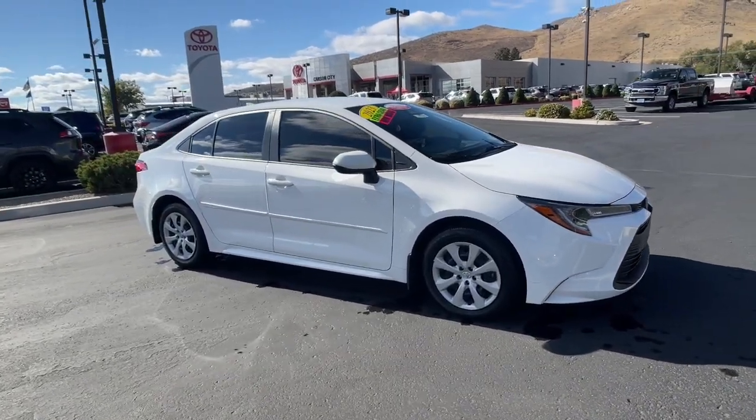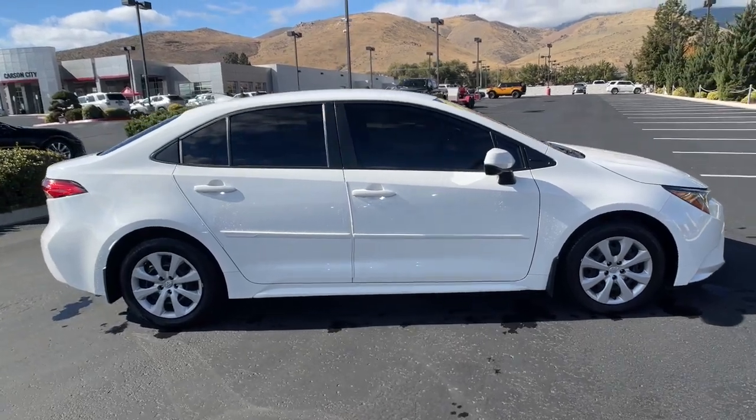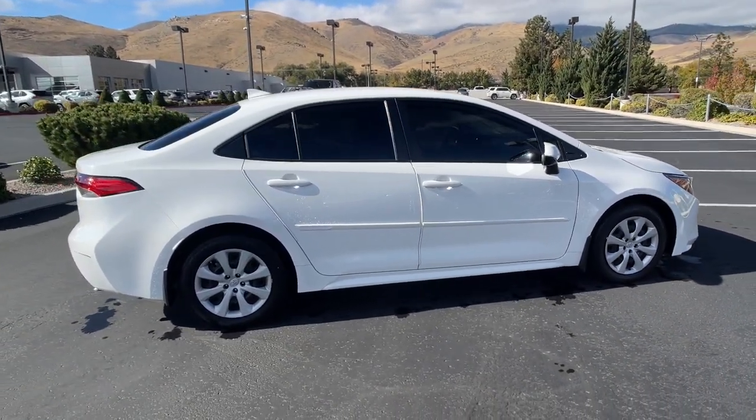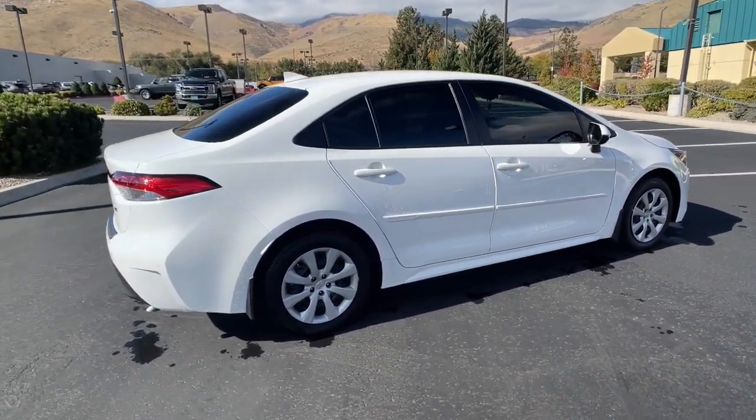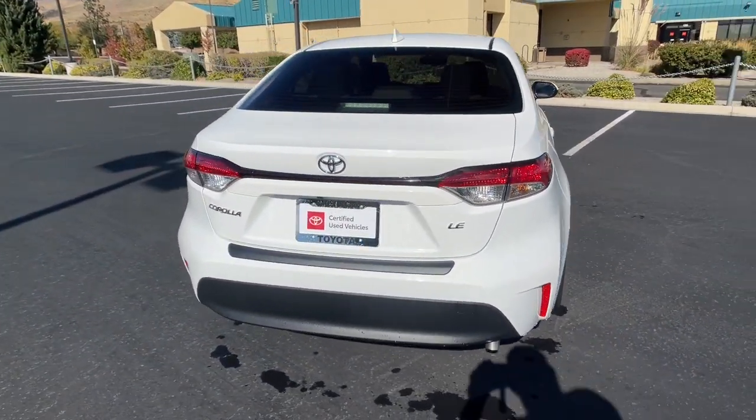You will be amazed by this 2023 Toyota Corolla. With less than 15,000 miles on the odometer, this vehicle provides excellent value. Make your daily drive efficient and stylish in this well-equipped, affordable Corolla.